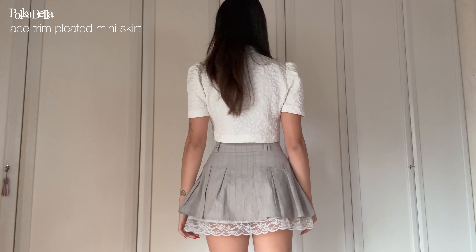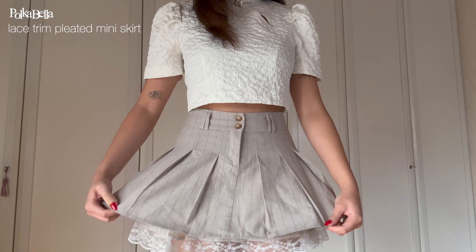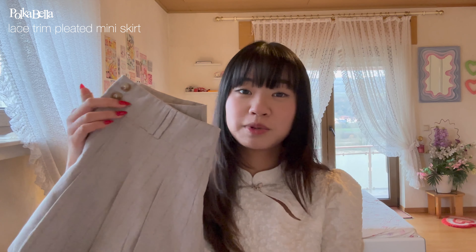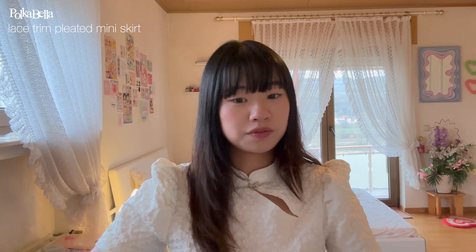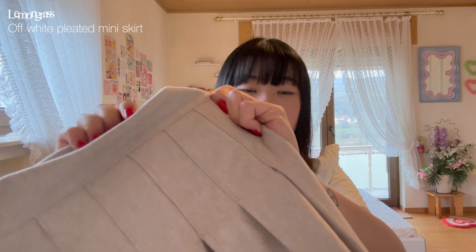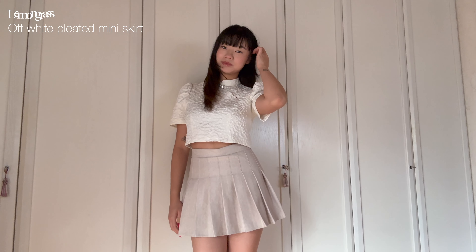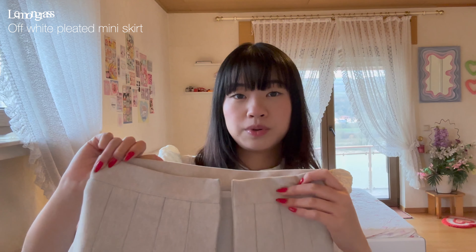Starting with the first skirt — this one is more of a summery skirt. The fabric is on the thinner side and it has this cute lace fabric under the pleated skirt. It's giving me Burberry vibes. I really like the way it's A-line and fits on your body. This is one of the few skirts that doesn't have built-in shorts, but it's long enough to cover everything, which is great because as a taller person I sometimes struggle with skirts exposing too much.